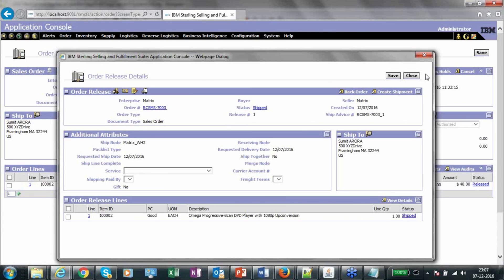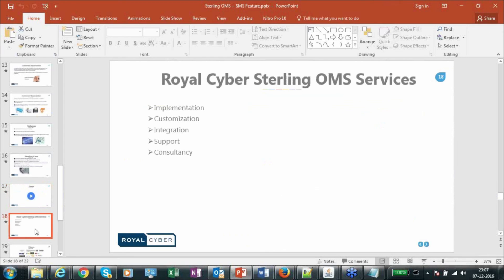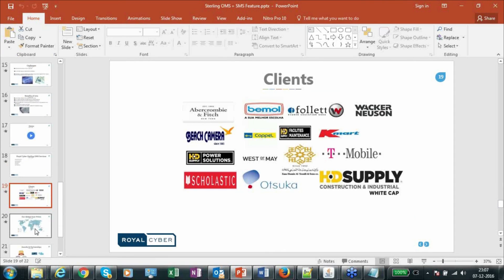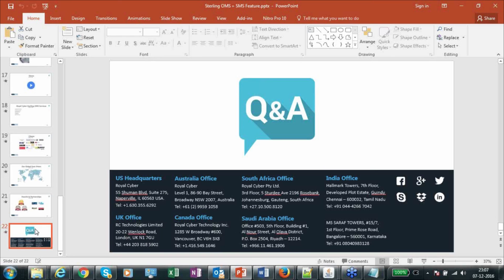That's it from the presentation point of view. Thanks — back to Amar. Thank you, Abhishek, for the lovely presentation. This is our Q&A session. If you have any questions, you can ask us right now. If you don't have any questions right now, you can send us an email at info@royalcyber.com. Thank you and have a great day.